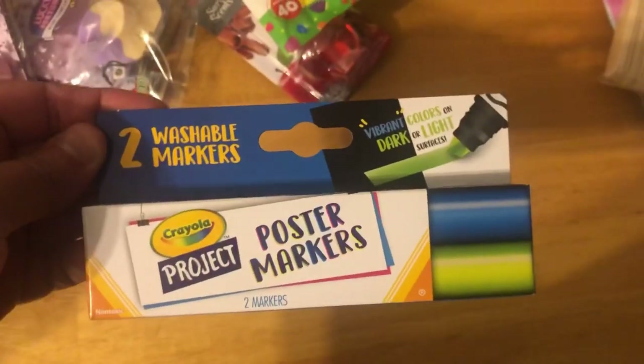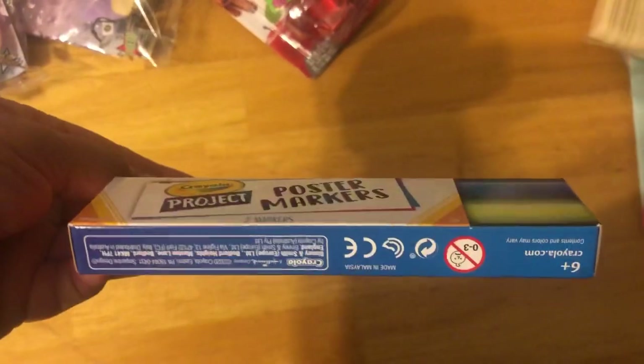They had these poster markers — they come in two. These are new, guys.